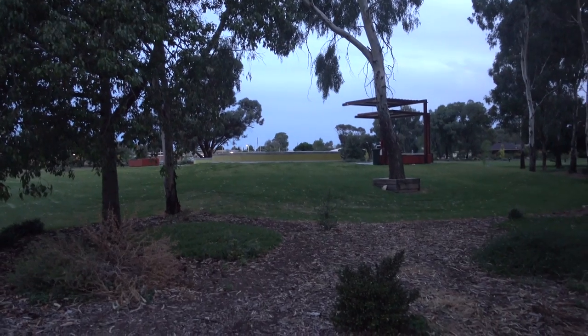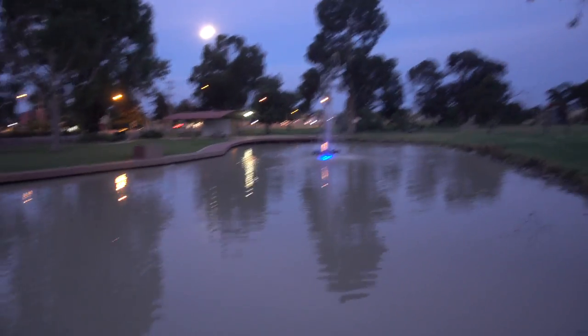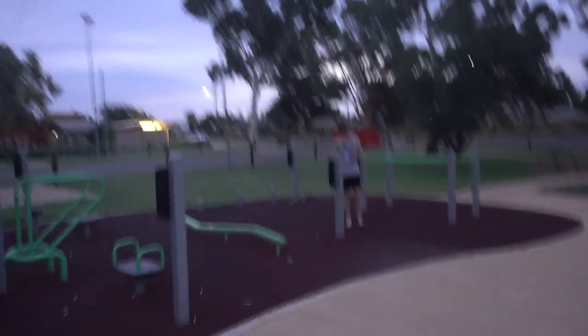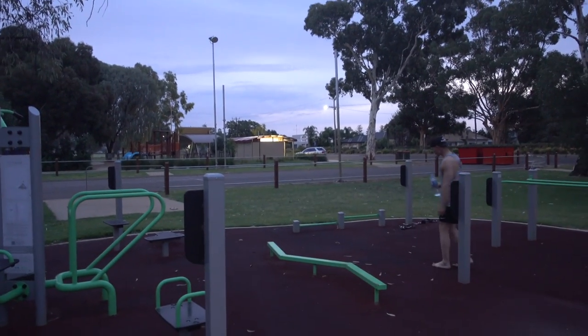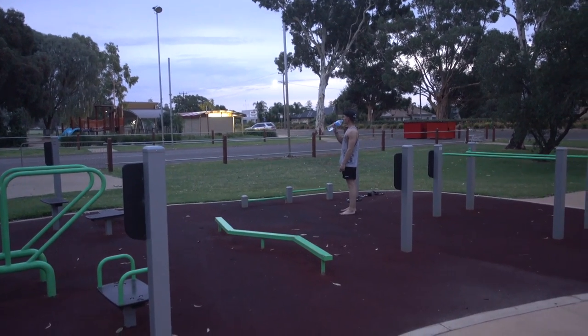Da oben ist noch ein Skaterpark. Komischerweise sind in Australien überall Skaterparks, aber auf den Skaterparks fährt niemand Skateboard, sondern alle mit City-Rollern. Hier ist ein kleiner Teich, oder eher ein großer Teich, und ein kleiner Springbrunnen. Und es gibt öffentliche Toiletten - das ist in Australien überall so. Das kennt man nicht aus Deutschland, wo man für alles zahlen muss. In Australien sind überall öffentliche Toiletten.